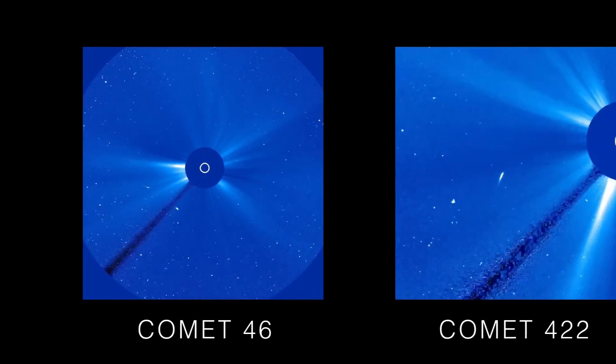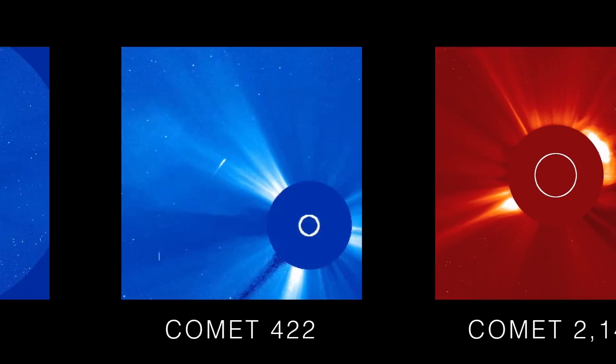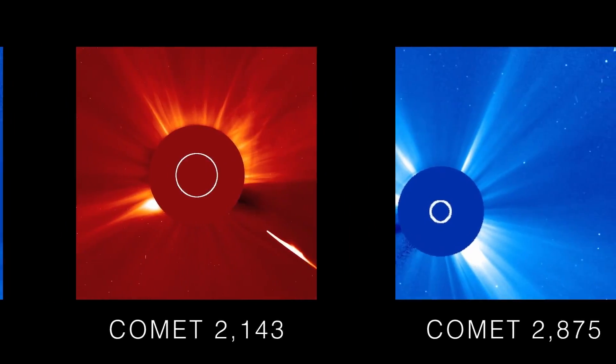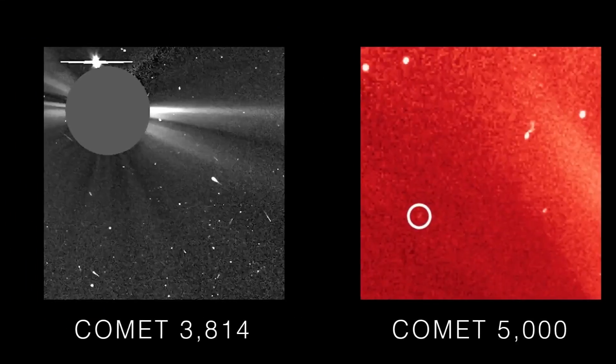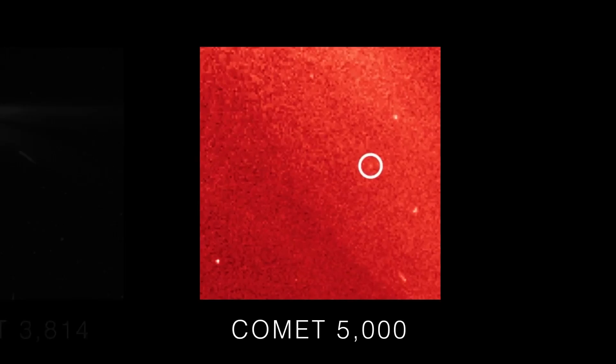When I began with the Sun Grazer Project, we had less than a thousand comets. That was over 20 years ago. So the fact that we've finally reached this milestone — 5,000 comets — is just unbelievable to me.